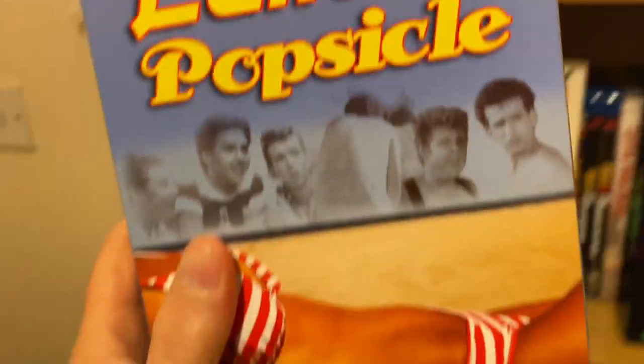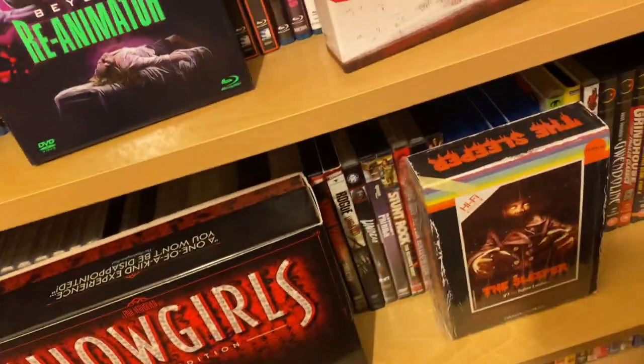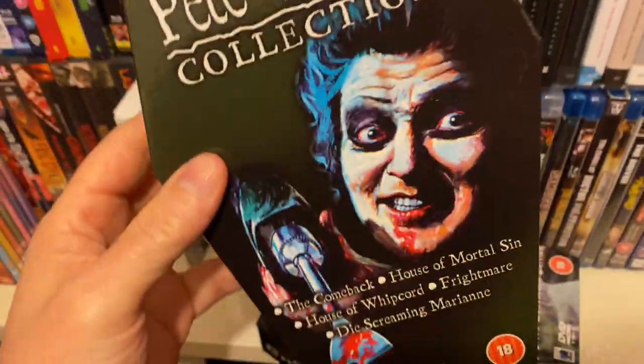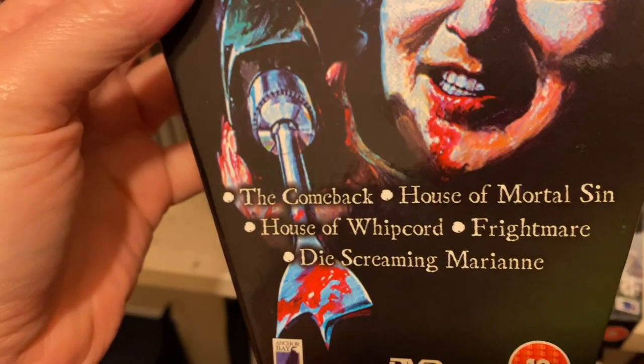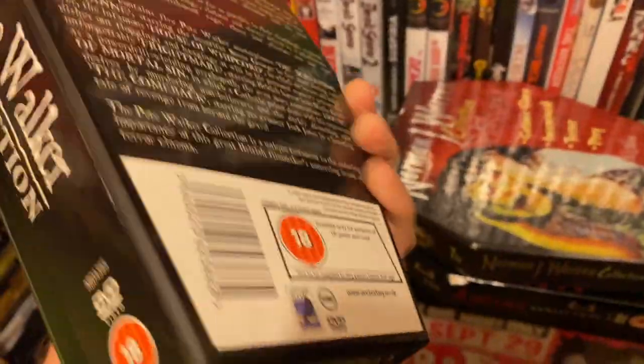This was on the Rue Morgue magazine — I've actually got another edition coming up of that, which I'll show you. Lemon Popsicle movies, all of them, all seven of them. I've got the Amicus sets. Pete Walker's Frightmare, which has got those movies on it: Comeback, House of Walton, House of Whipcord, Frightmare. I'm going to upgrade on this because the quality is all right — these are the old Anchor Bay sets.